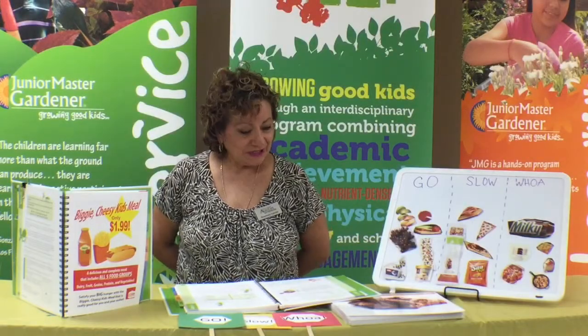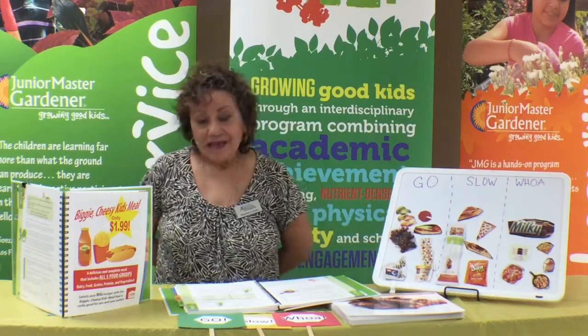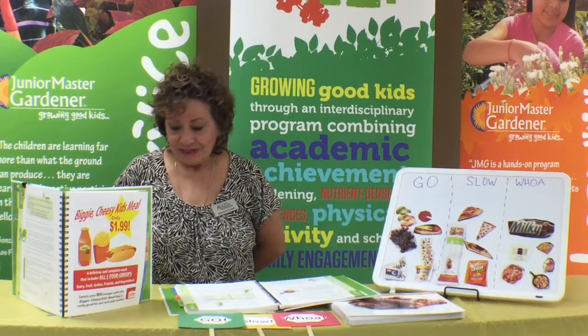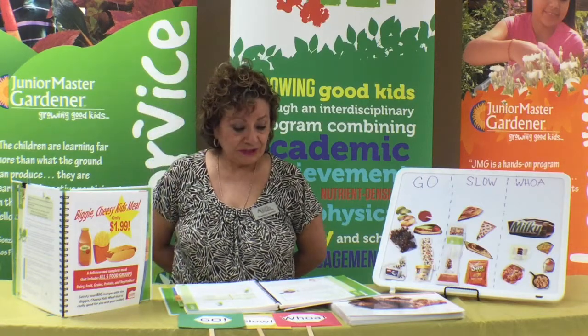Hello and this is the continuation of week six Go Slow Whoa classification. As we talked about last week, we went ahead and are finding out what foods are nutritious for us.